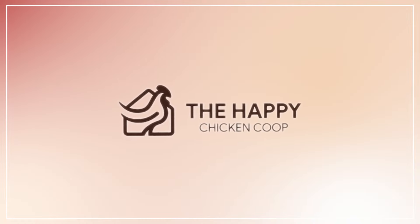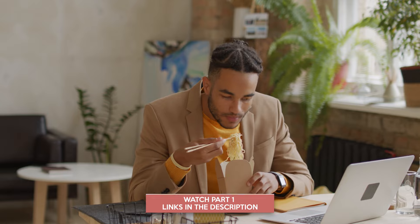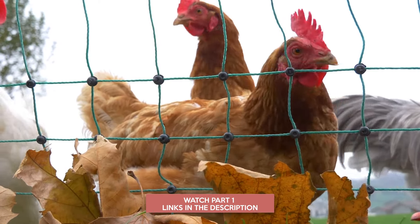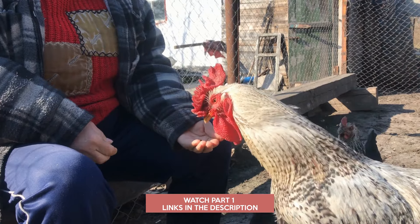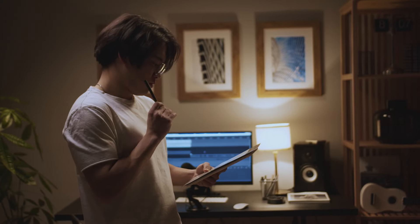Welcome back to the Happy Chicken Coop YouTube channel, thanks for joining us again. In our previous video, we covered the basic nutritional requirements of chickens, how many treats to give them, and the basic overview of what chickens can or cannot eat. So in this video comes the exciting part — what are the treats you can give your birds? This is quite the list, but before we get going...